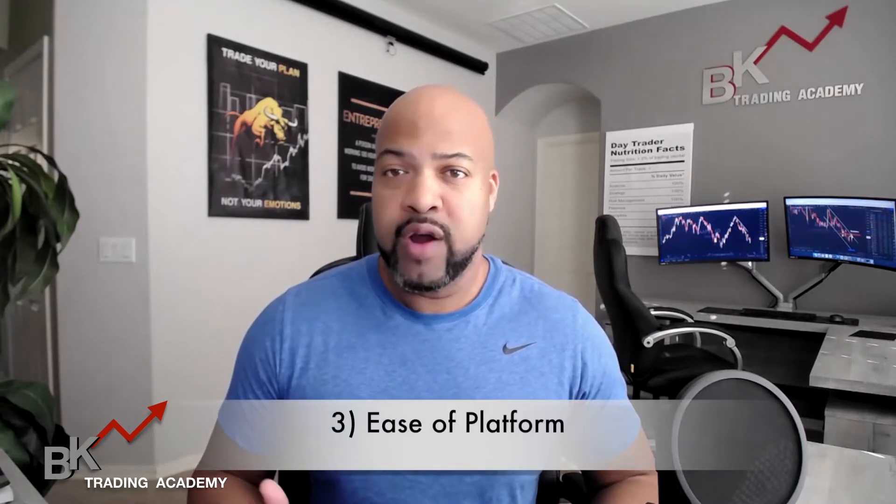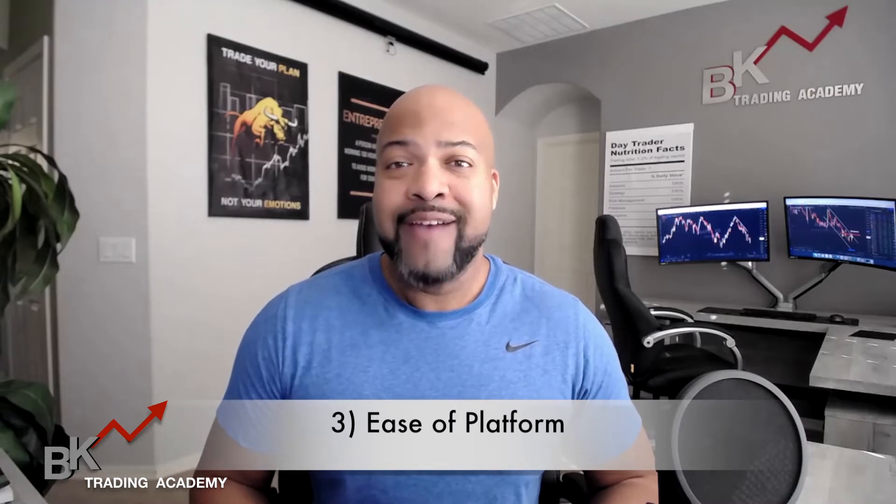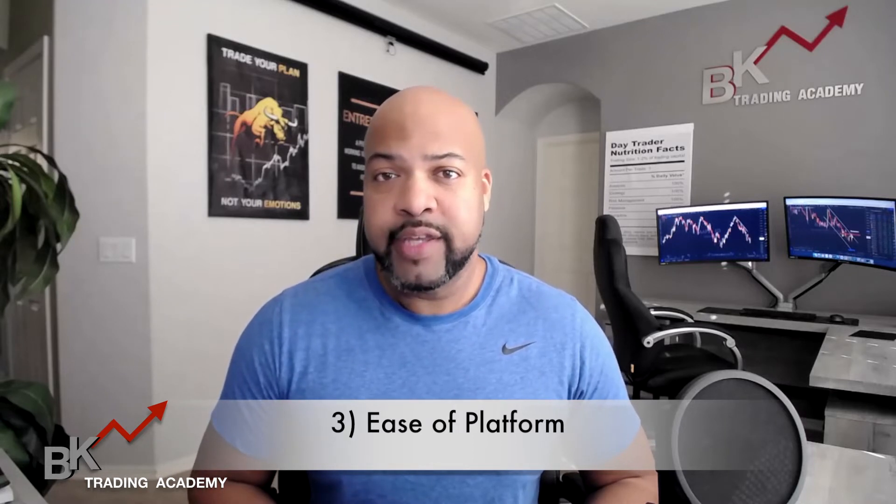Number three, and this is really important to me: ease of platform. When you're executing trades, you want to make sure that you can navigate that platform very easily. You want to know where their buy limit is, where you can mark up charts, your trend lines, and your indicators. You want to make sure everything is accessible and not hidden from you. I've talked about some of this in the very first video — I'll go ahead and link it at the end of this video as well.